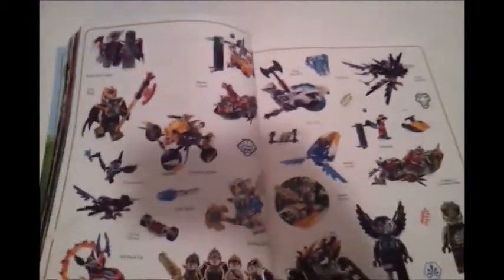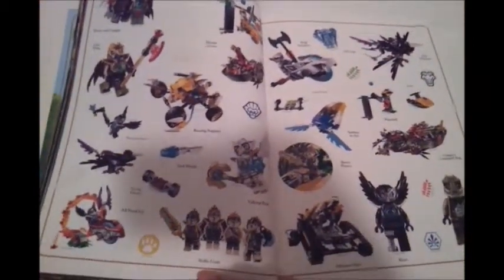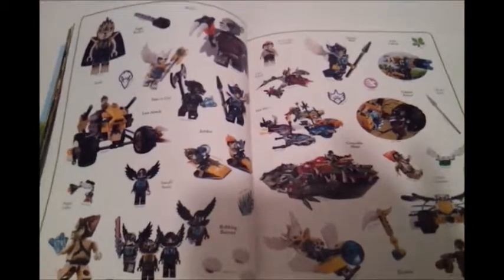You have to go through all these sticker pages to find the right sticker to go in the right place. Make sure to subscribe to our channel because we're going to do all the Lego stickers. Make sure to subscribe, like, and thumbs up, and bye!